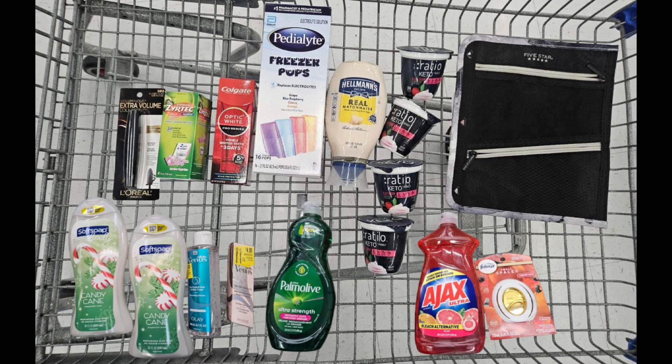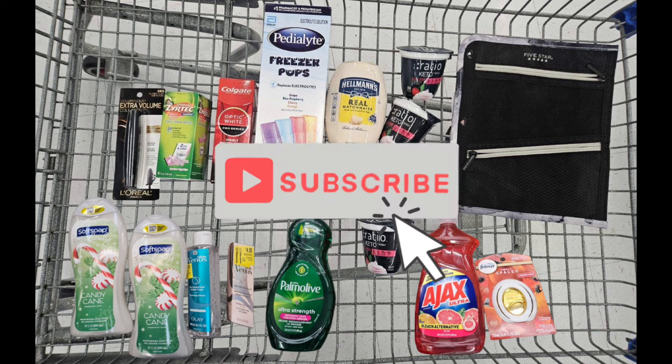This is everything that I picked up. If you have any questions regarding any of the items in my haul, please do not hesitate to drop them in the comments below. Thank you so much for watching — I really appreciate your support. If you're new to my channel, don't forget to hit that subscribe button. I'll see you guys in my next video, bye bye!